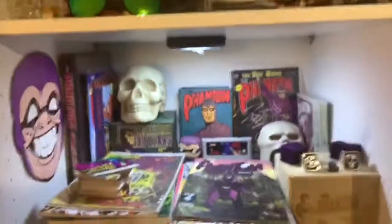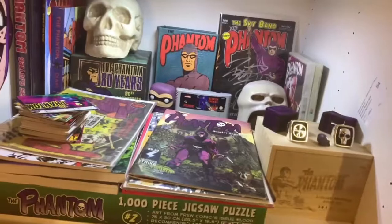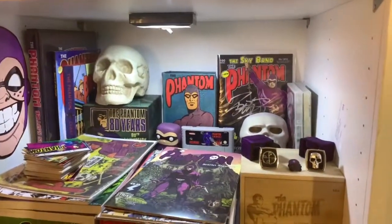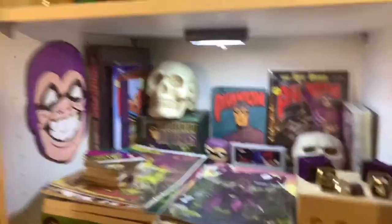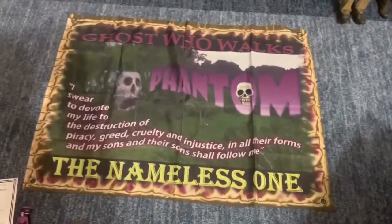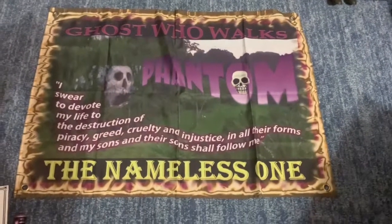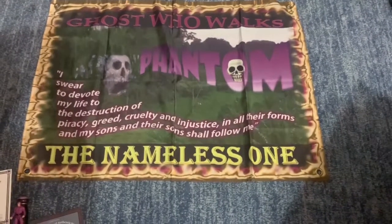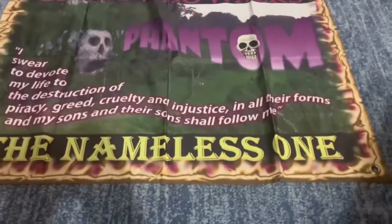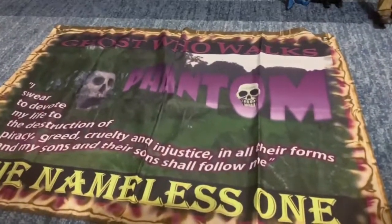So that's the Phantom shelf I have going on here, I really like that. I just can't fit anything else on there, so that's kind of how it is. Now moving on to some other things. Down here on the floor, I got this cool banner off eBay — I just found it and was like, okay, I'm going to get that. It's the Ghost Who Walks Phantom and it has his oath written down there and the nameless one. I don't really know how I found it, just got it off eBay.